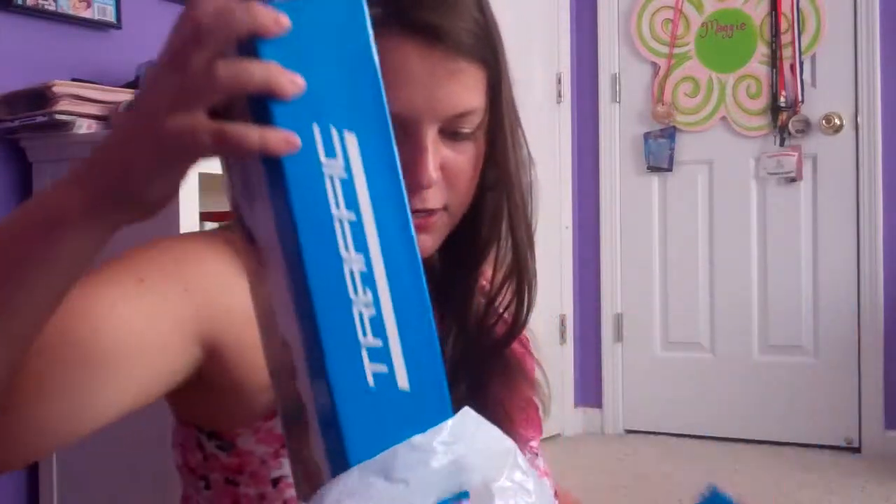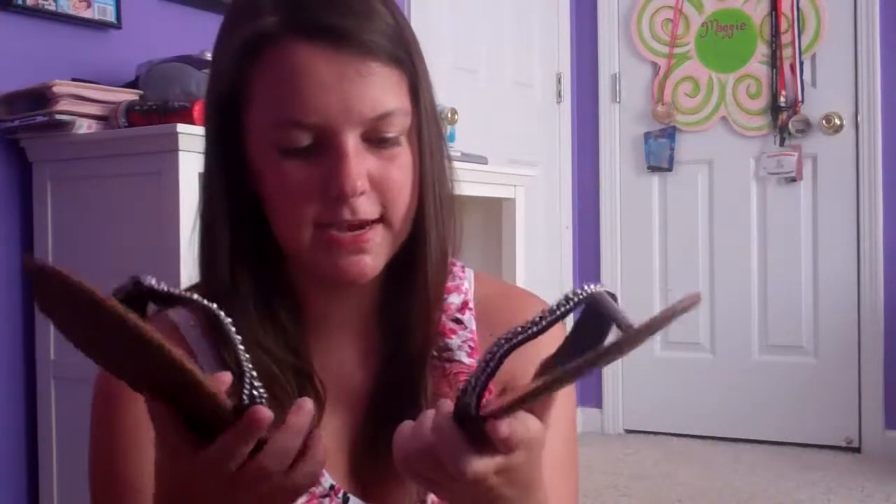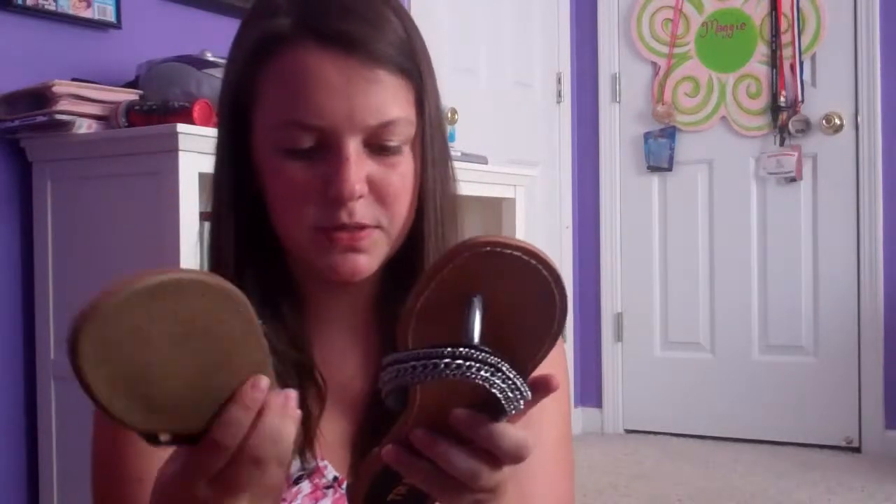The third store I went to was Traffic. The bag is pretty big because there are two boxes of shoes in it — that's what they do, they sell shoes. The first pair is black with little chains on them. I'm excited to wear these this summer and when school starts. They're a size 8.